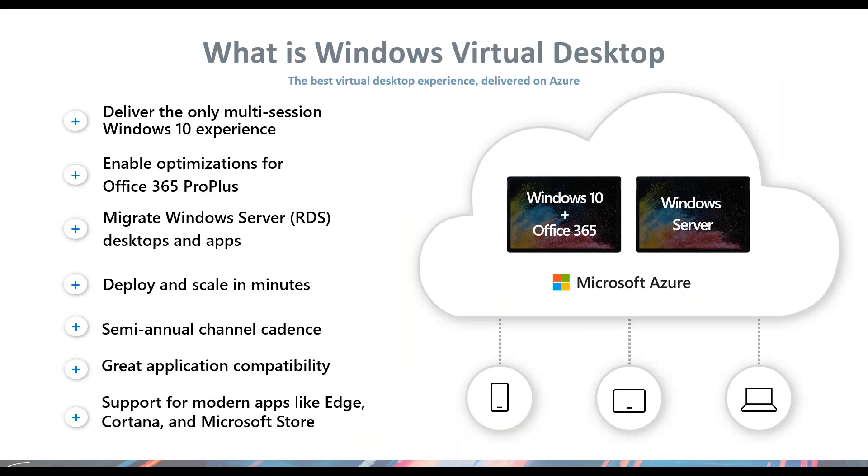As a recap around what Windows Virtual Desktop is — Microsoft released back in September a new Windows 10 experience for multi-session Win 10 that's only available in Microsoft Azure. It's optimized for Office 365 Pro Plus, as well as the ability for delivering both application delivery and desktop delivery from a single management plane. Windows Virtual Desktop is a global PaaS service that allows you to broker connections to applications and desktops in Azure around the globe without third-party products.